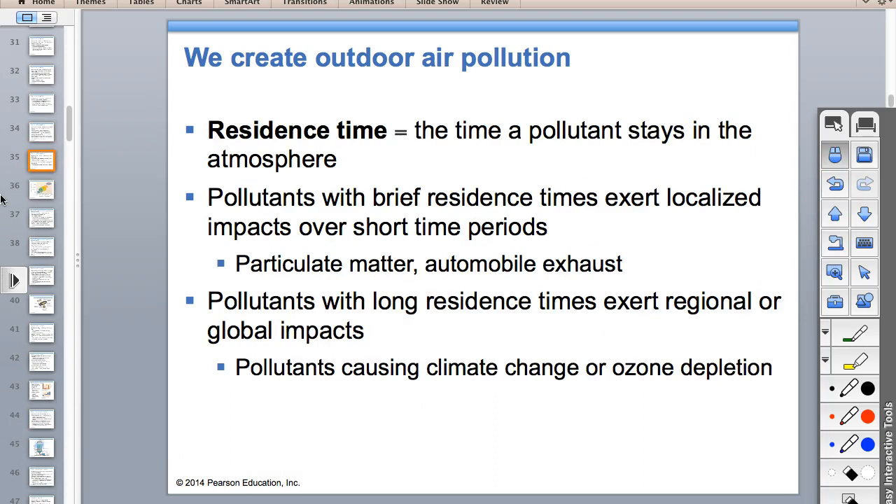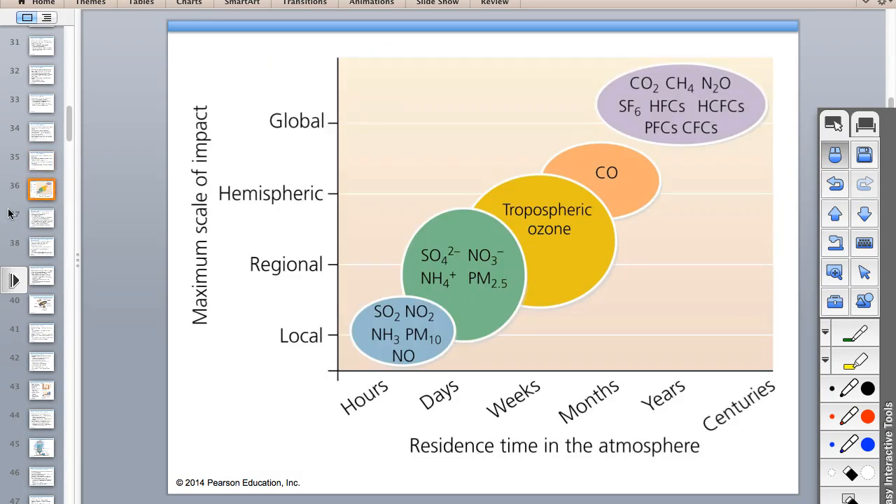Some air pollutants stay in the air longer than others—that's residence time. Particulate matter 10 is 10 microns across, and PM 2.5 is 2.5 microns across. Things like carbon dioxide, methane, sulfur hexafluoride, and CFCs stay in the atmosphere for centuries.